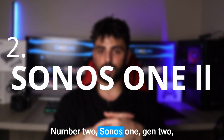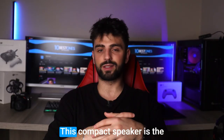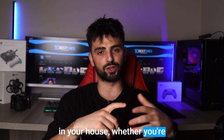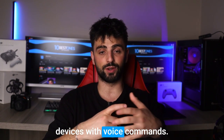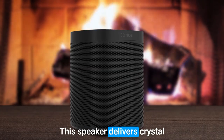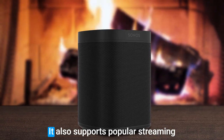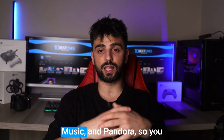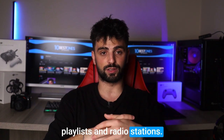Number 2: Sonos One Gen 2. The Sonos One Generation 2 is a compact speaker that is the perfect addition to any room in your house, whether you're looking to jam out to your favorite tunes or control your smart home devices with voice commands. This speaker delivers crystal clear sound with robust bass and a wide sound stage that brings your music to life. It also supports popular streaming services such as Spotify, Apple Music, and Pandora, so you can easily access your favorite playlists and radio stations.